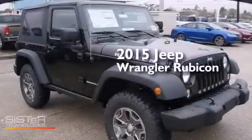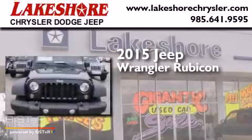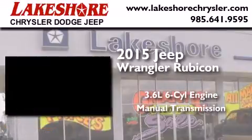This is a brand new 2015 Jeep Wrangler Rubicon. It features a 3.6-liter, six-cylinder engine, a manual transmission, and four-wheel drive.